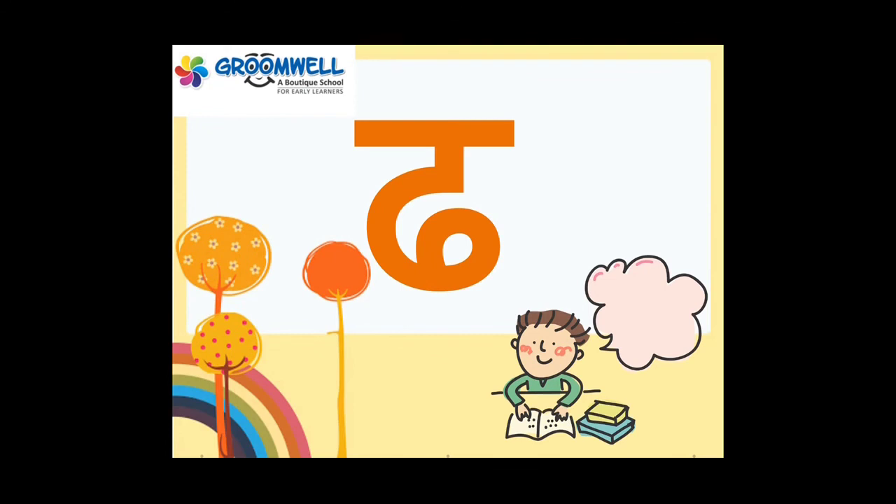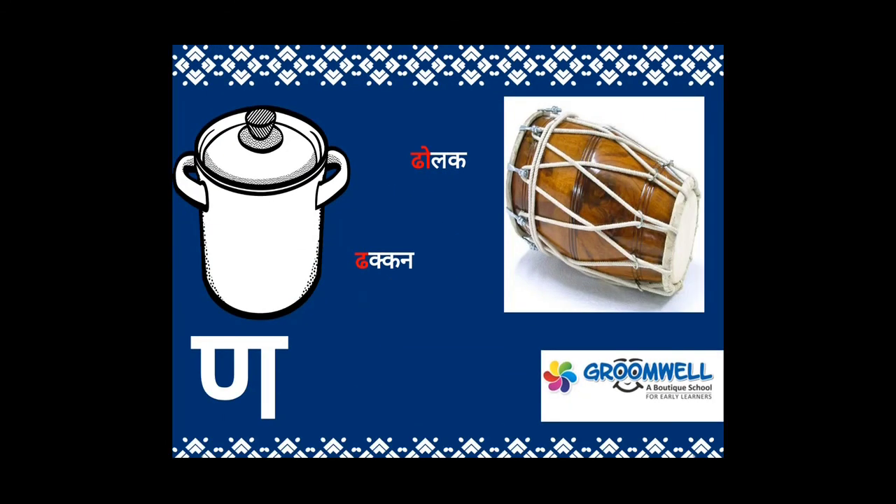ध। ध से ढकन, ढोलक। एक बार और: ध से ढकन, ढोलक। और ण — ण से खाली।